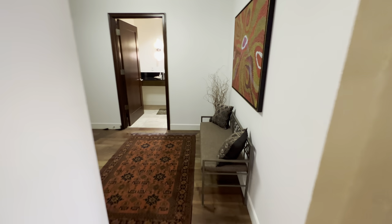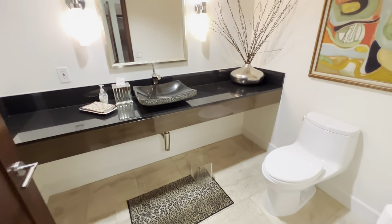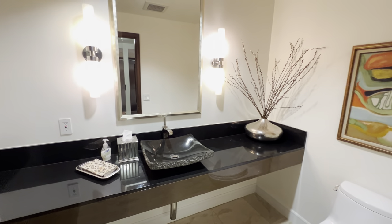So the unit is about 1,931 square feet. Let me show you the powder room. There's the entryway again, and here we have the main powder room for your guests when they come in.